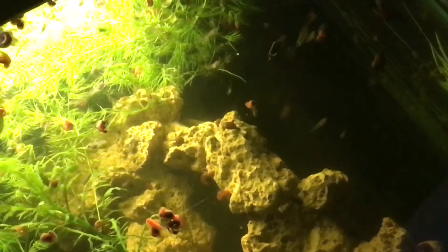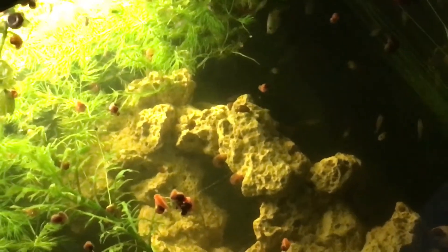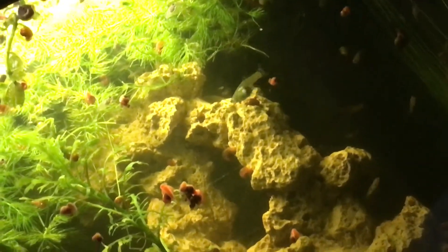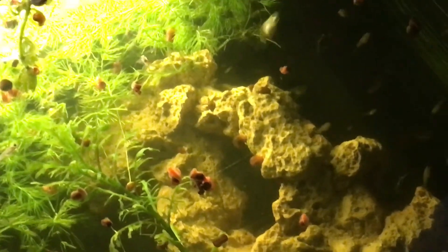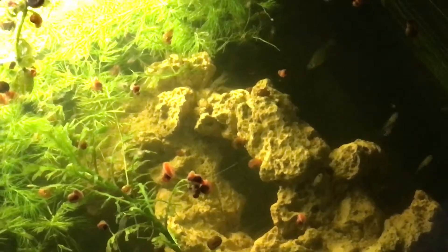Hey, just sitting back — happened to look over my shoulder at the guppy tank and I was like, oh, I've never done too many videos on this tank. I definitely haven't done one at night time.